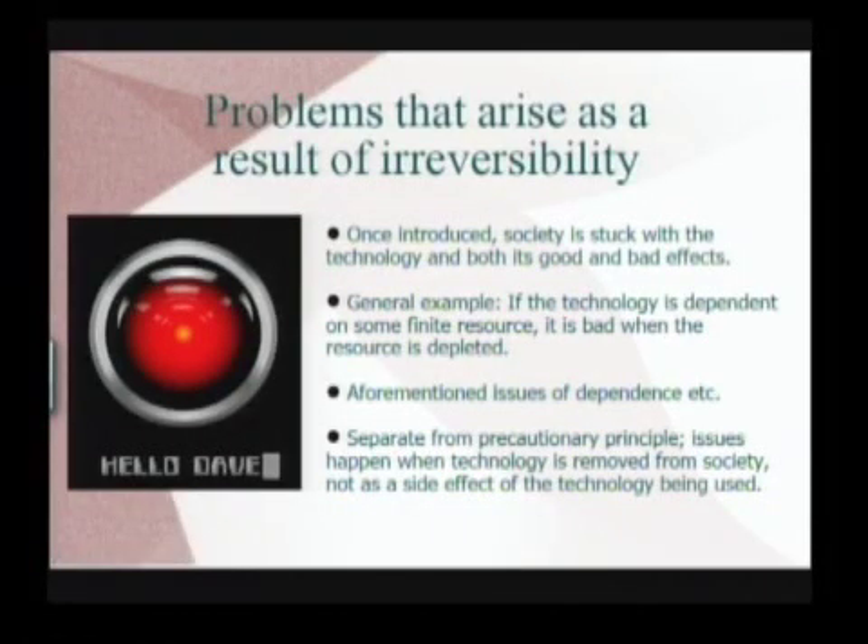We're worried that once we introduce some new technology, whether it's good or bad, we're stuck with it — both the good and the bad effects. Maybe we didn't need it in the first place, so we should be really careful when we introduce it. It might disappear because we're using up some sort of finite resource such as fossil fuels, or we might become dependent on it for some other reason. We do want to note that this is different from a precautionary principle. A precautionary principle has to do with concerns about introducing a new technology. Here we're talking about irreversibility — we're concerned about the problems with removing a technology after it's been introduced. Introducing it might be just fine, but if for some reason we need to remove it, that's the point where there might be a catastrophe.